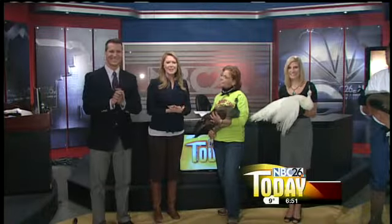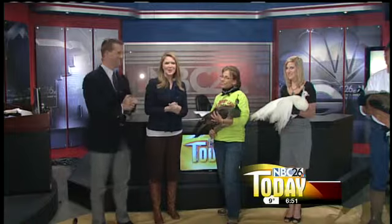Welcome back. We have Bonnie Keys from Mulberry Lane Farm here with us. She has some special guests with her today.